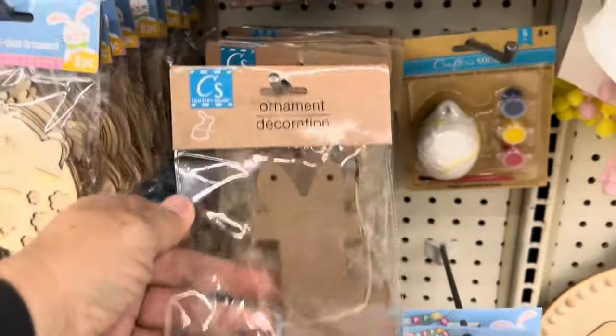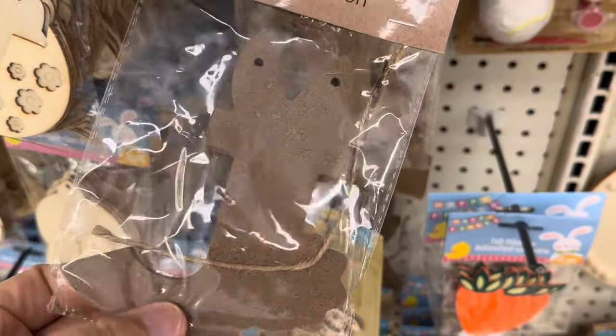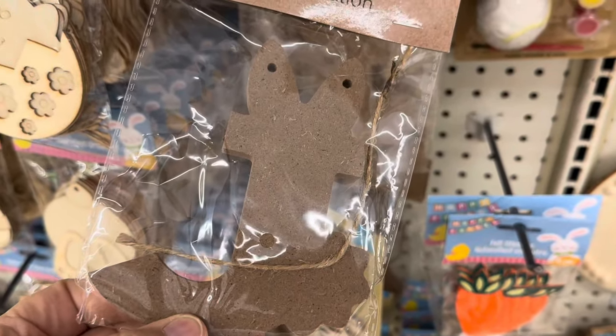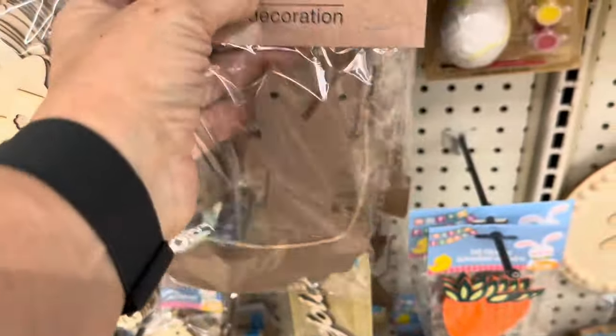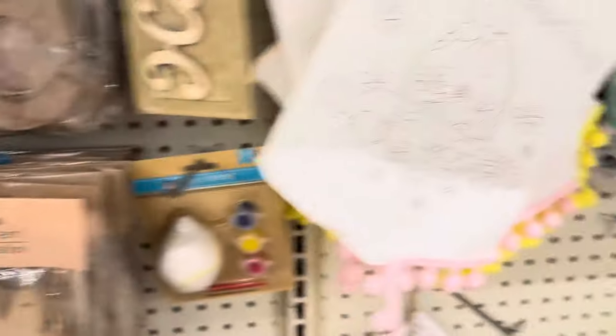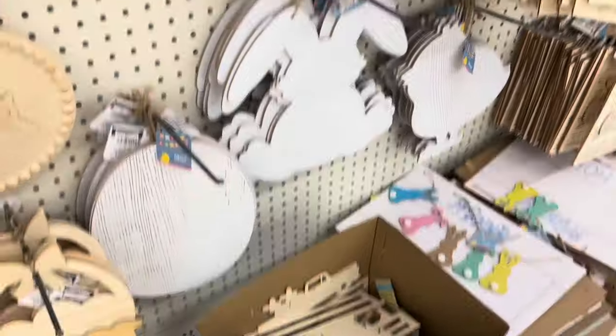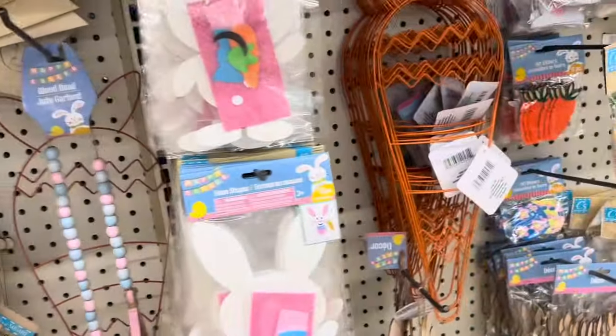I really, really like those — those are really cool. They've got the bottle brush carrots and then the trees — they've got really nice trees down here. They've got the bags of beads and ribbon.